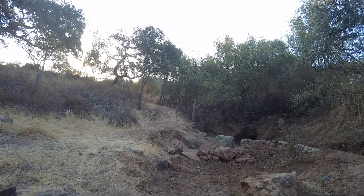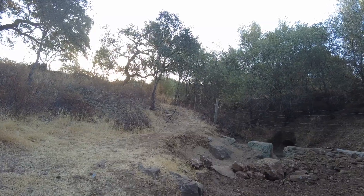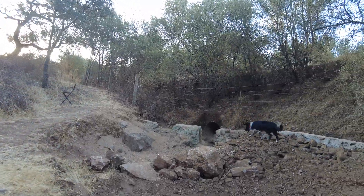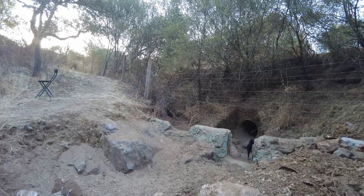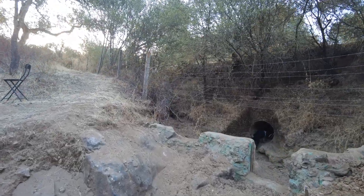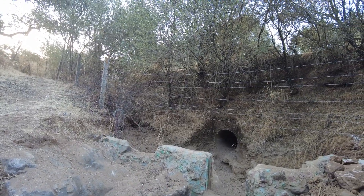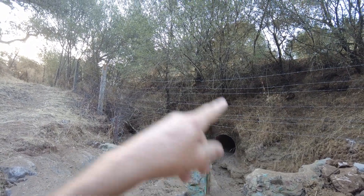We have learned quite a few things. We experimented a lot with pipes and rocks and flow. Skye now entered the culvert — he likes to walk right to the other side.